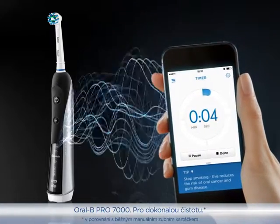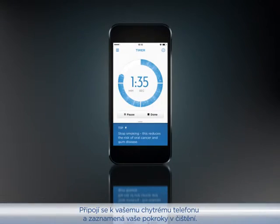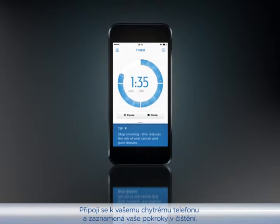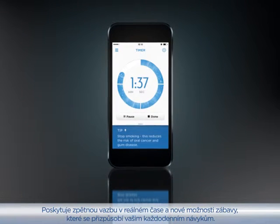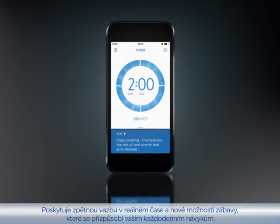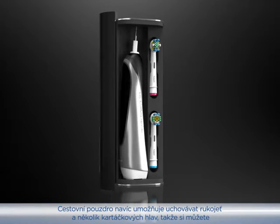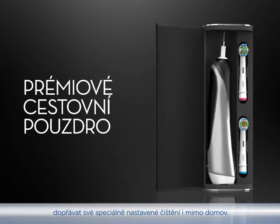The Oral-B Pro 7000, for an ultimate clean. It connects to your smartphone to track your brushing progress, and provides real-time feedback and entertainment to personalize your daily routine. Plus, the premium travel case fits your handle and multiple brush heads for a customized experience away from home.